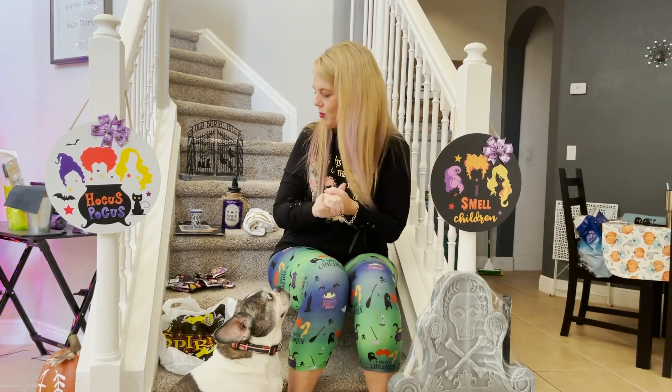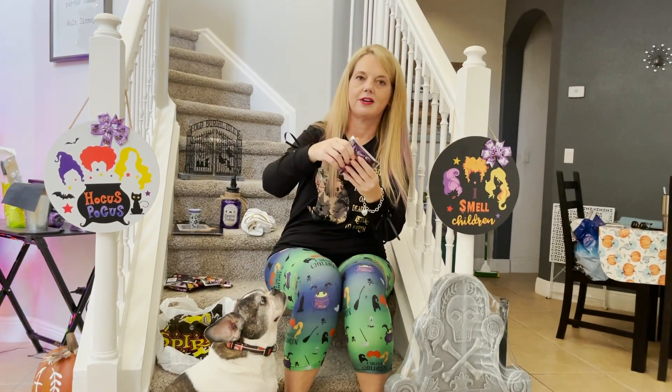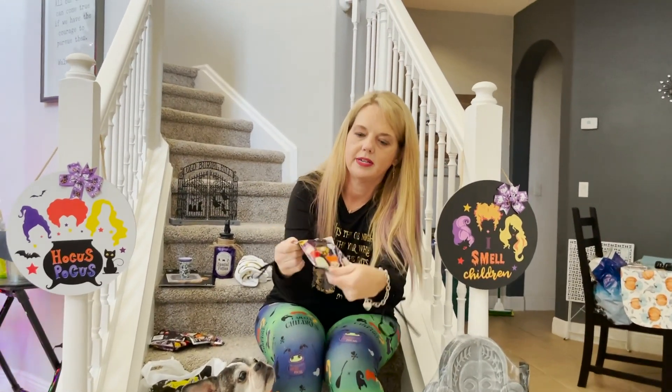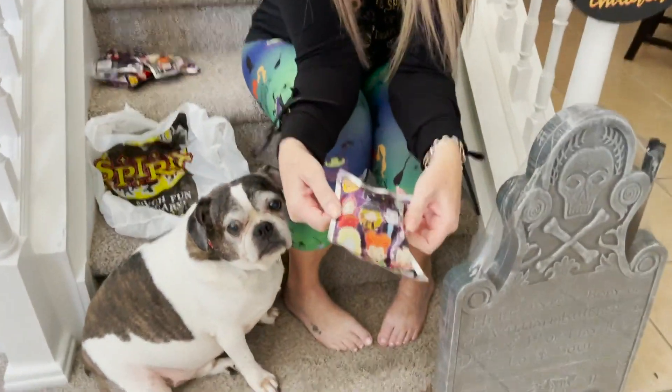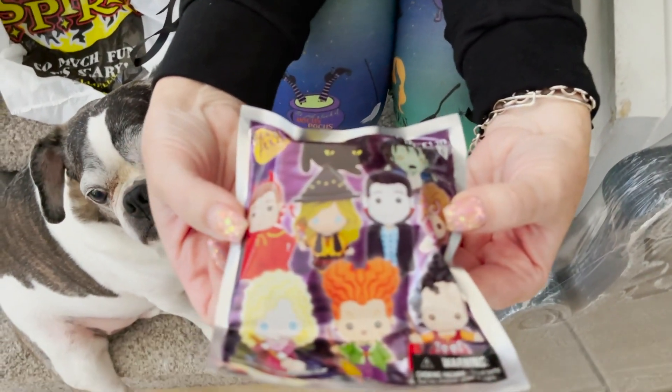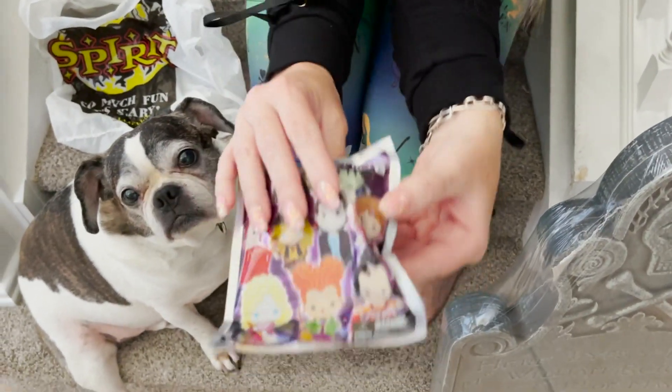There are certain items that are hot ticket items everybody is looking for, and people are enjoying the thrill of the chase — going to different Spirit Halloween locations to see what they can find, especially when it comes to Hocus Pocus. Now they also have Haunted Mansion items. One of the things they're having a hard time keeping in stock are these little keychains right here. They're Hocus Pocus mystery keychains, kind of like how they used to do vinyl mystery sets with Disney, so people are on the hunt for the whole set.